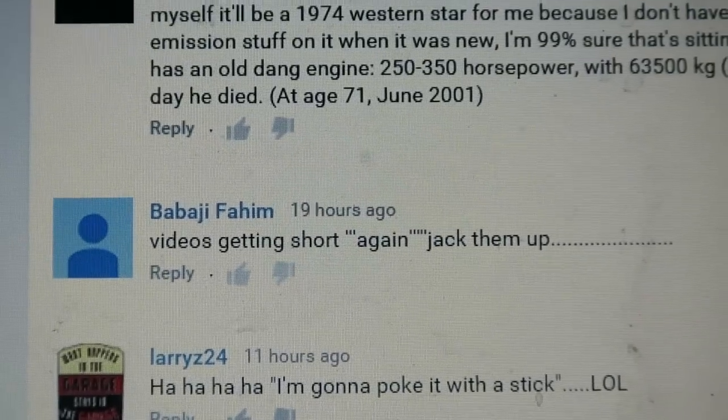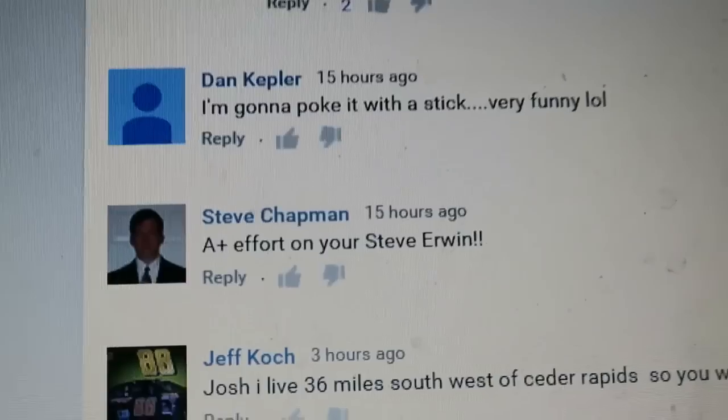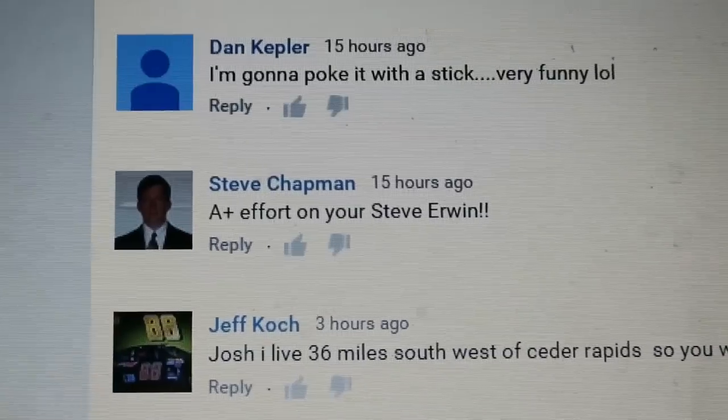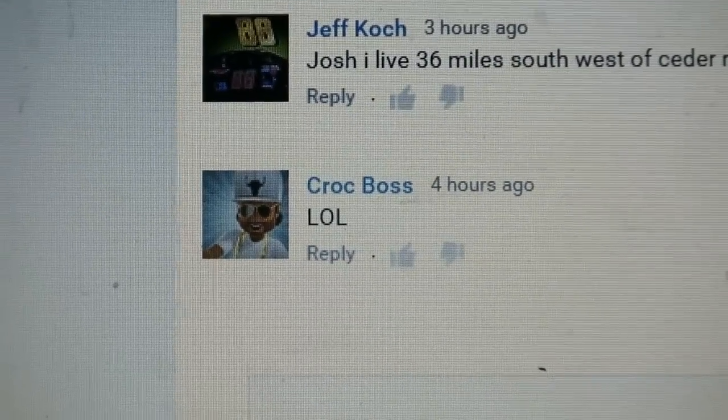Videos are getting short again — jack them up. I'm glad you want more Trucker Josh, I'll do my best. A plus for effort on your Steve Irwin. Thank you Steve. LAP OUT LOUD. Glad I made you smile.